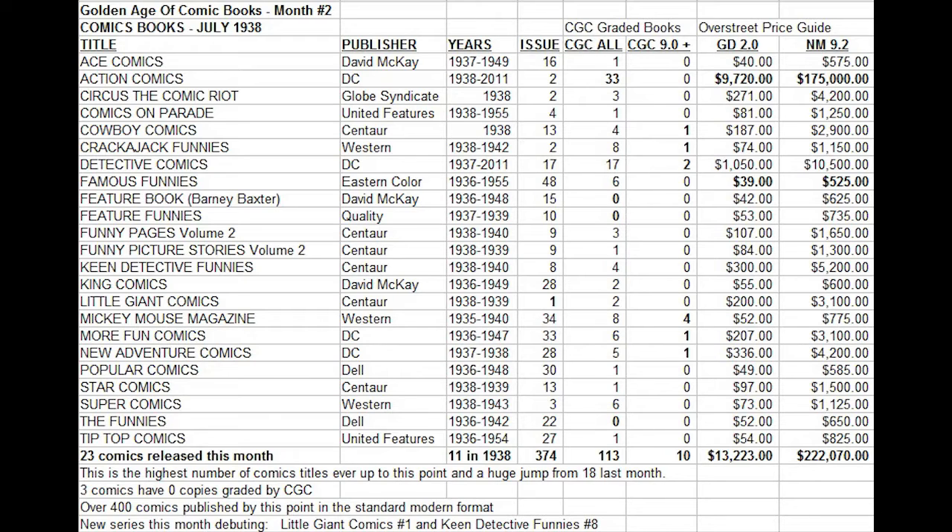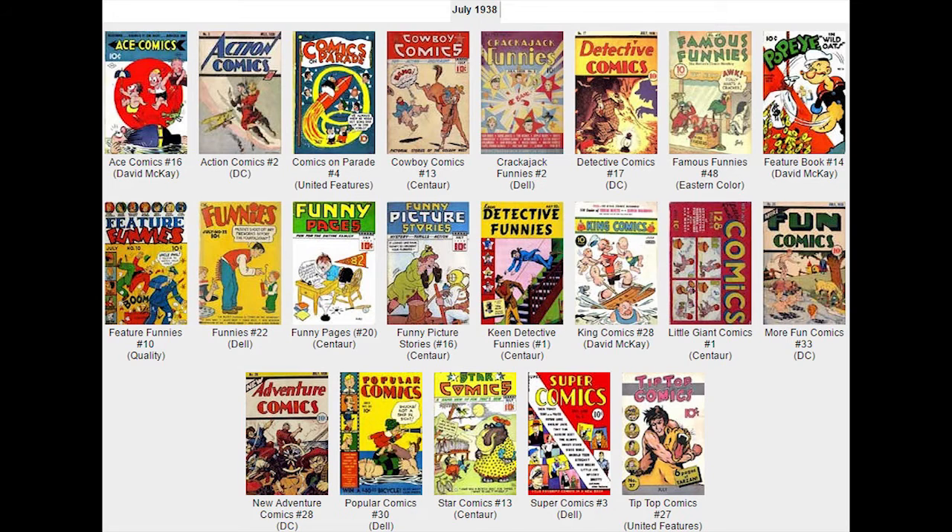It's not that expensive to buy most of these, just a couple of the key ones. Action Comics number two being the bulk of the cost of buying a set. The other big books this month also include other DC and Centaur titles, which are the most collected.